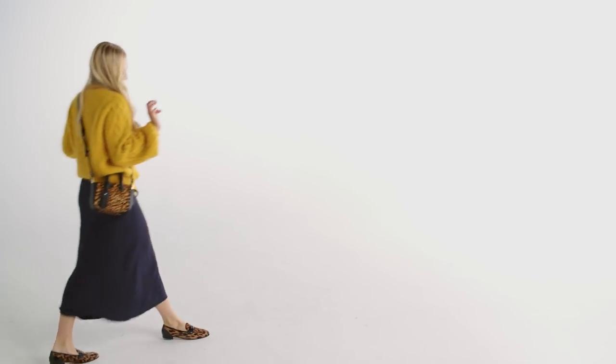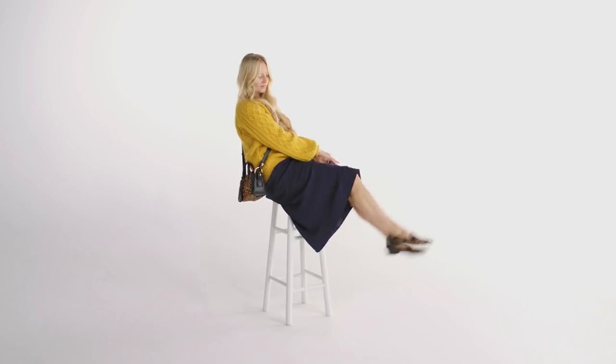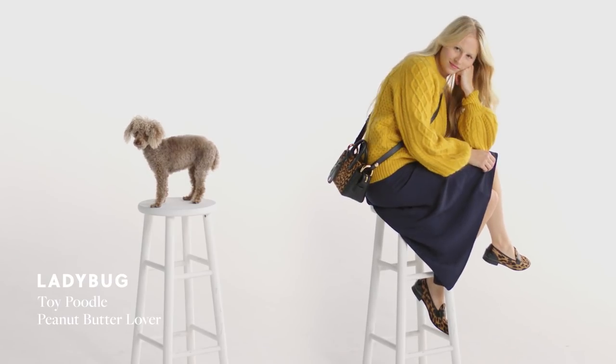The easiest way to take a slip dress into fall is with a chunky knit. Top it off with leopard accessories like a fun loafer and mini satchel. Meow.